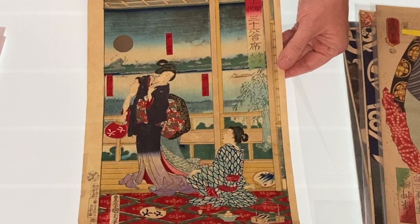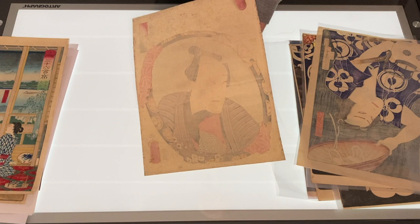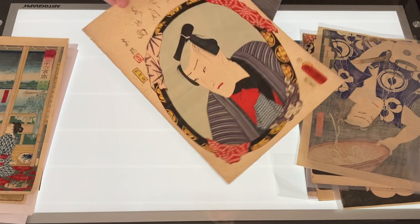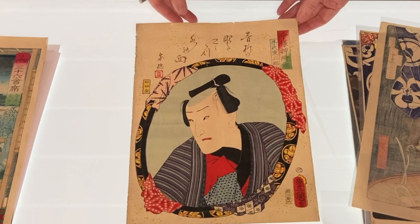This print is from a very popular series of actors reflected in mirrors by Kunisada, done in 1860. The actor here is Kawarazaki Gonjuro I. You can see that the mirror frame is surrounded by flecks of yellow gold decoration, and a poem by the actor is written in cursive script across the top.